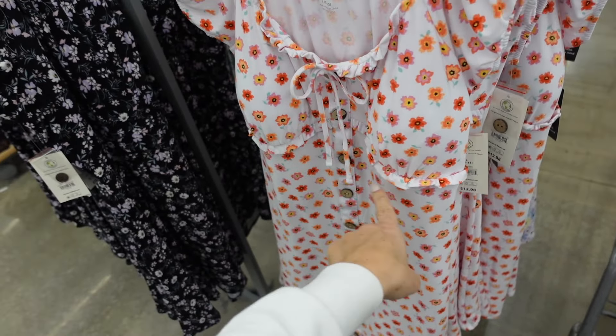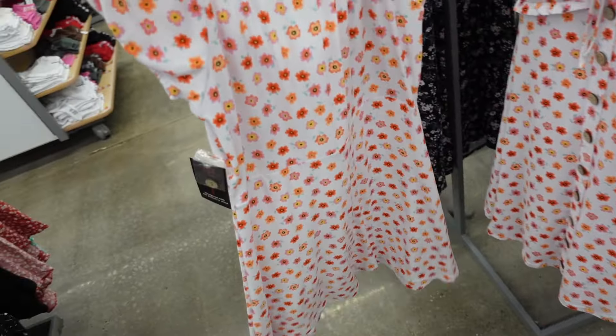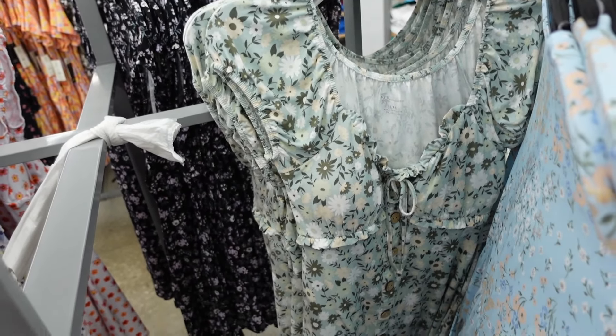Also a faux button-down dress from No Boundaries. This one has a little cap sleeve, tie detail, faux buttons, and padded cups — kind of flows out with that same detailing. Comes in white floral, purple, black and purple, and green. These are $12.98.